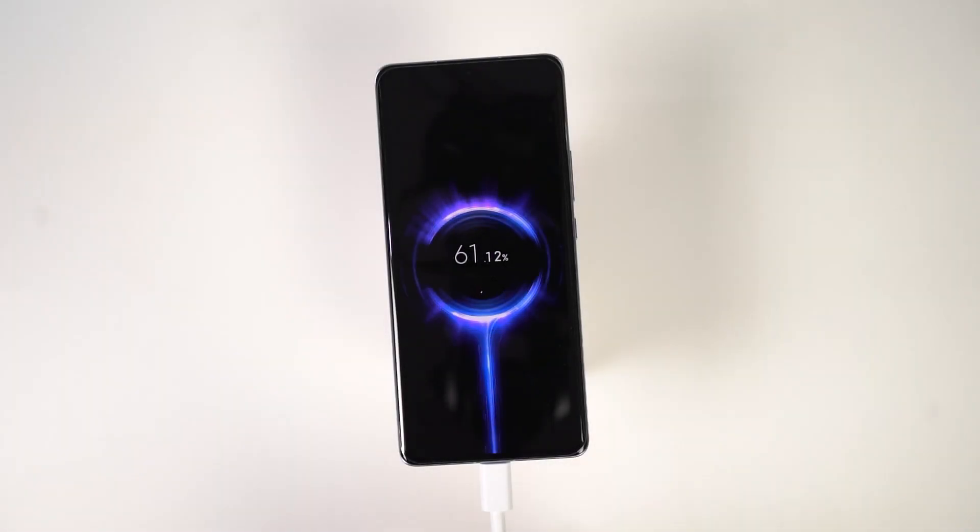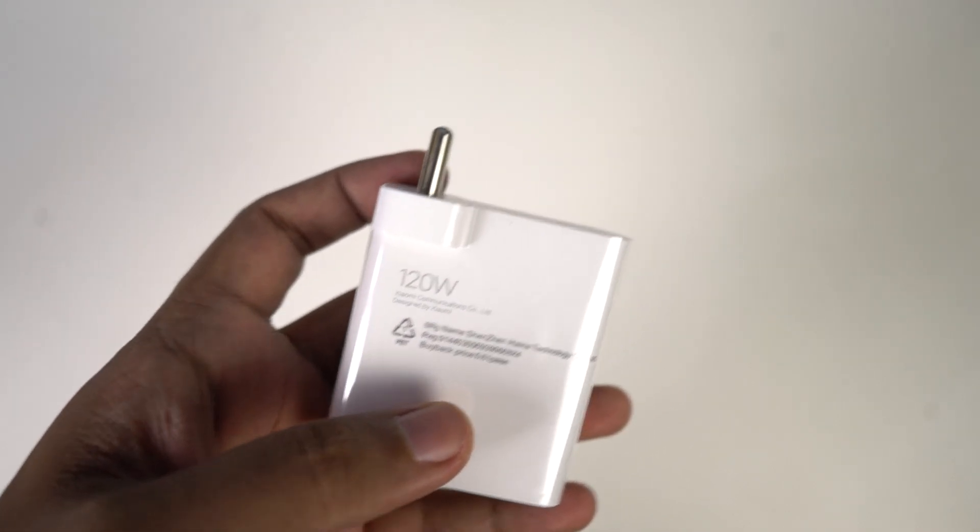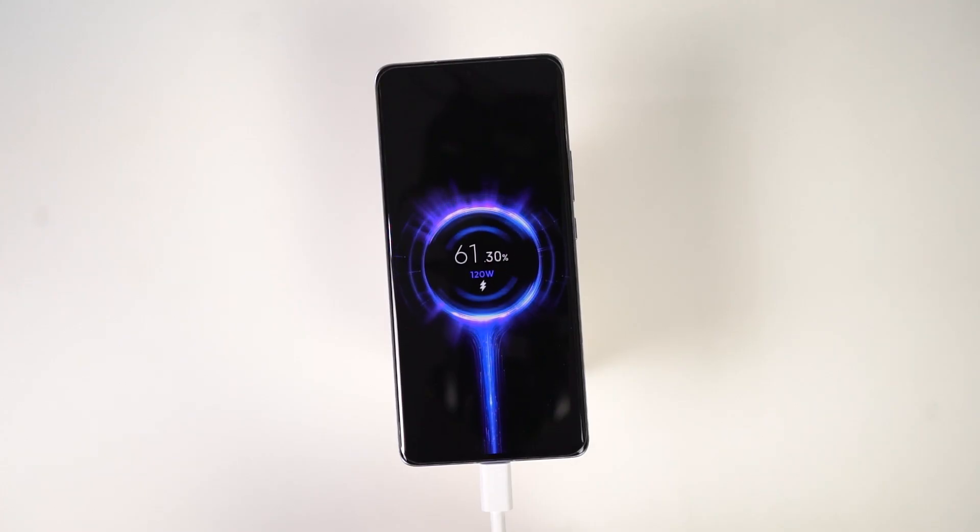The next best thing about this phone is definitely its super fast charging speeds. This one comes with a 4600mAh battery and a 120W Xiaomi hypercharger. You can charge your phone completely from 0 to 100% in 18 minutes with boost mode, and in standard mode charging, you can charge it from 0 to 100% in just 24 minutes, which is still pretty good.